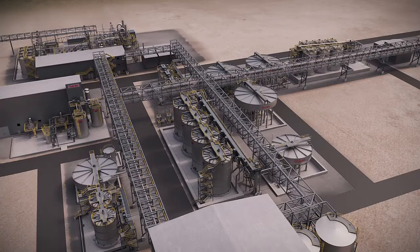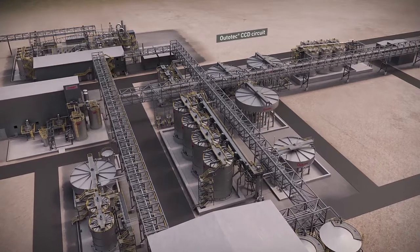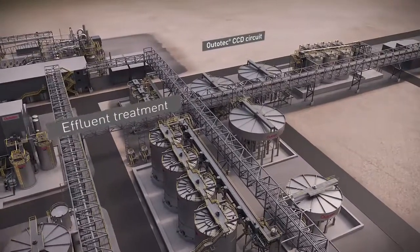The next processing steps for oxidized slurry are iron dissolution and counter-current decantation. Effluent neutralization and arsenic removal are an integral part of our gold plant deliveries.